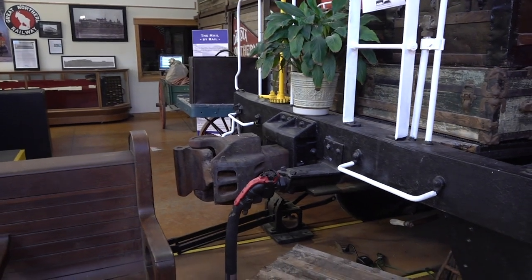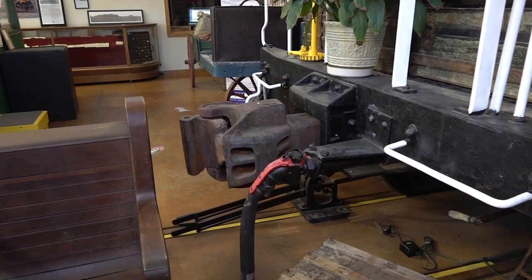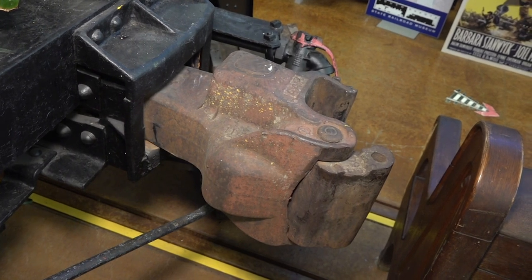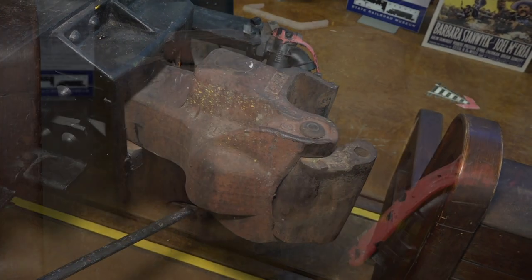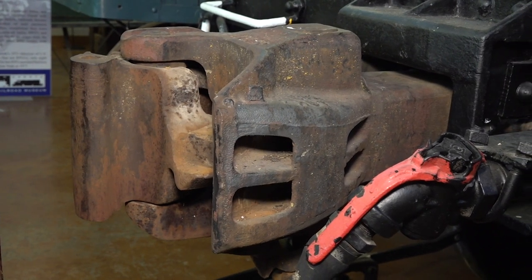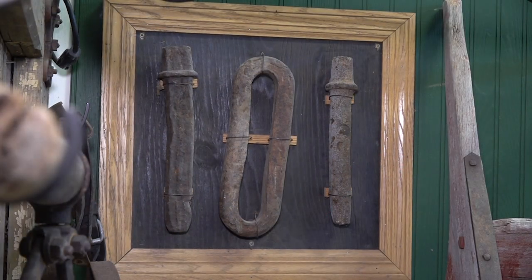There's nothing particularly interesting about a railroad coupler at first glance, but when you think about the technology that was necessary to create a coupler like that, it shows a real evolution in railroading. We still use these couplers today — most people don't look twice at them — but I'll show you an early coupler that will tell you how far we've come. Up on the wall is what's called a link and pin coupler. That link was used to connect the cars, and the pins would lock the cars together.